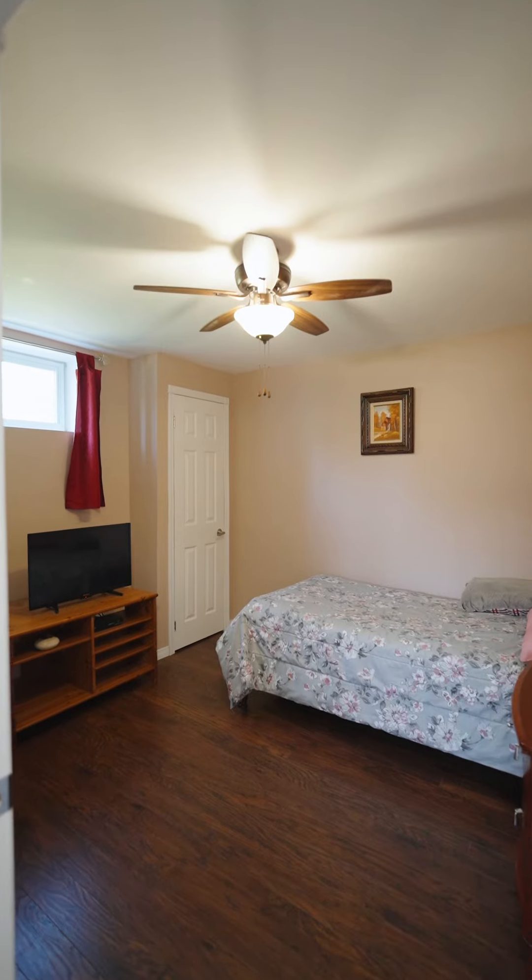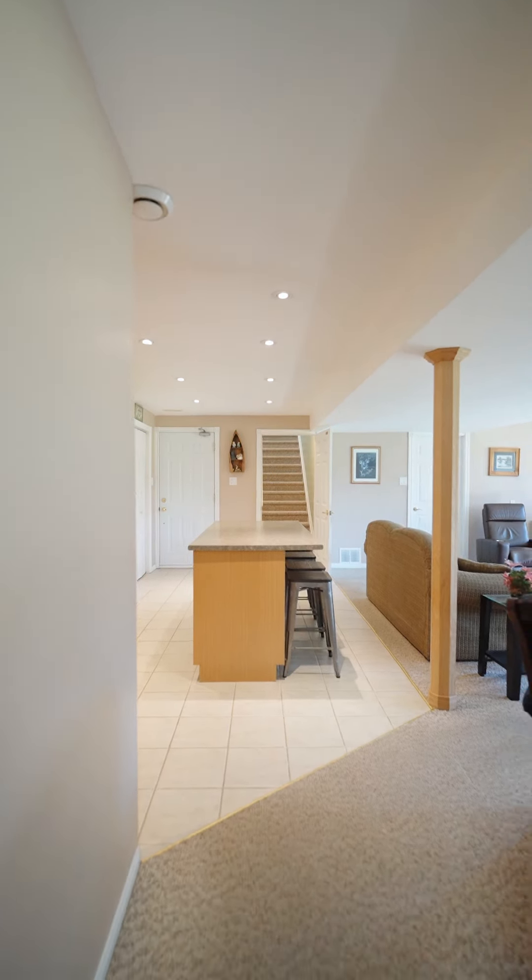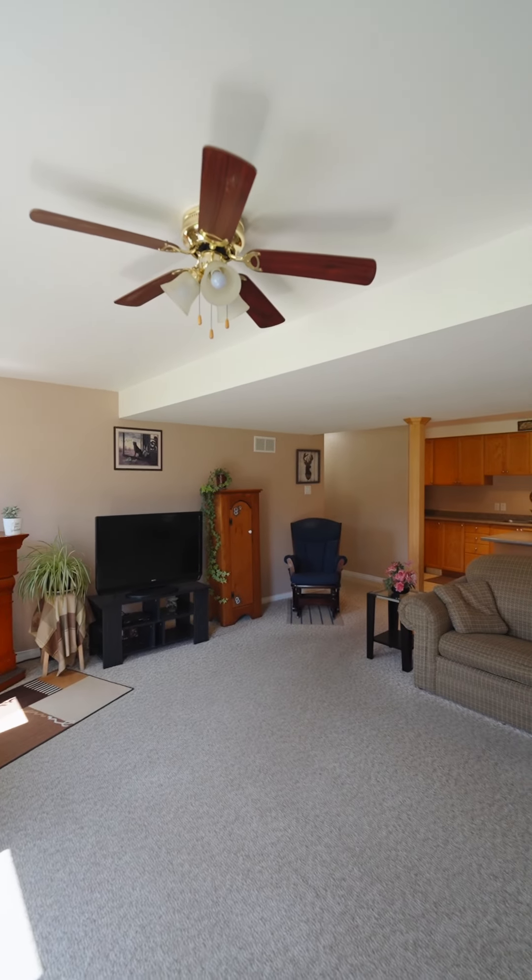Moving down below, you're welcomed into a cozy in-law suite with two bedrooms, a den, and its own full bathroom and kitchen. A direct walkout immediately brings you to the huge, well-kept backyard.